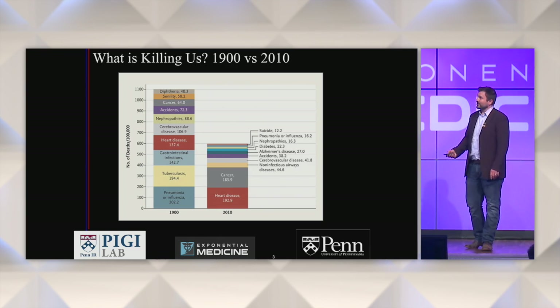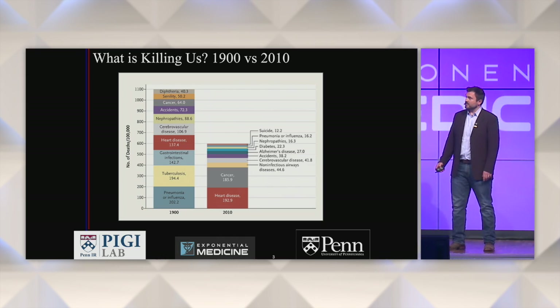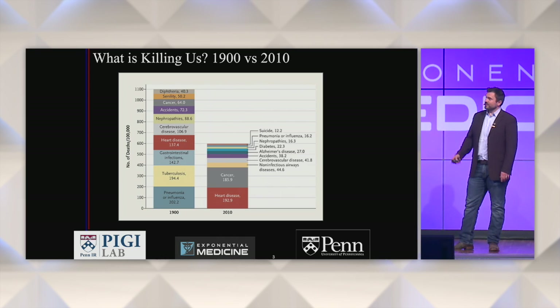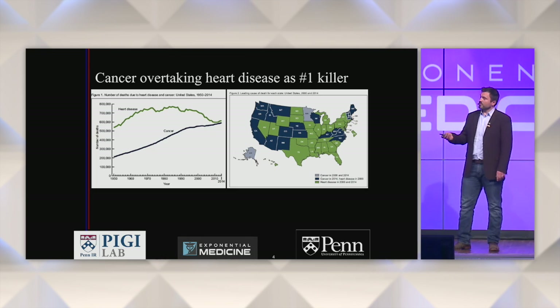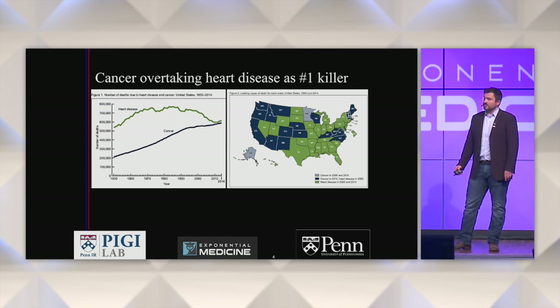Well, let's first talk about what's killing us. When we think back to the turn of the century in 1900, it was a lot of infectious diseases, and we can see the success there, particularly in terms of childhood mortality. We don't see these things killing us in the same numbers anymore. Now the two big ones are cancer and heart disease. Heart disease has actually been coming down, and some believe that this year cancer actually eclipsed heart disease as the number one killer.